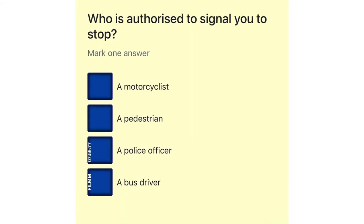Who is authorized to signal you to stop? A motorcyclist. A pedestrian. A police officer. A bus driver.